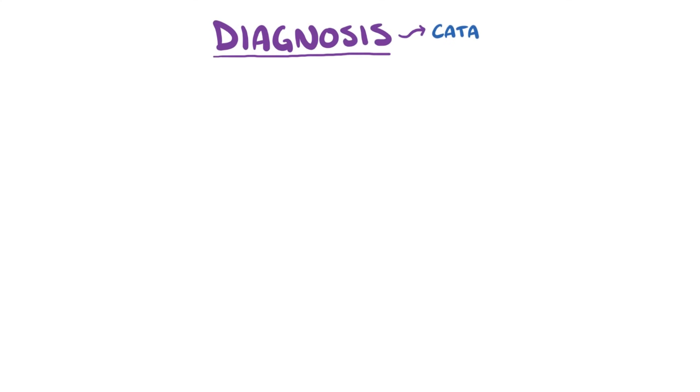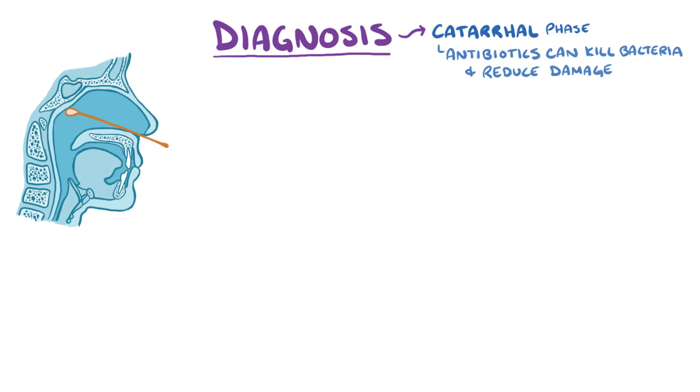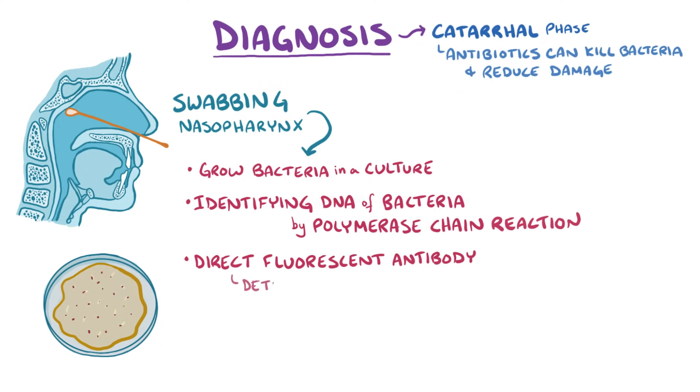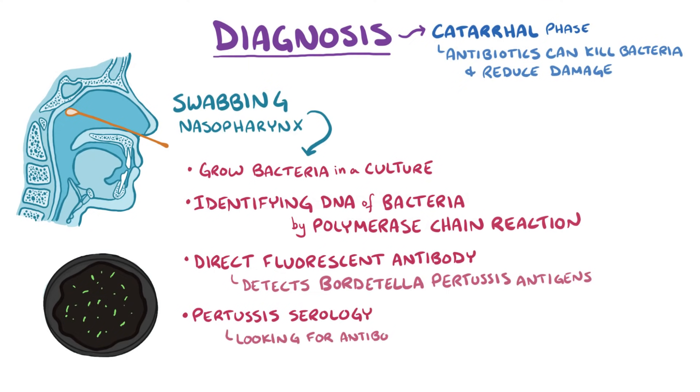It's best to diagnose pertussis during the catarrhal phase because antibiotics can be used to kill the bacteria and reduce damage. Some ways to identify the bacteria are by swabbing the nasopharynx and trying to grow the bacteria in a culture, or by identifying the DNA of a live or dead bacterium by polymerase chain reaction. Another option is to use a direct fluorescent antibody which detects Bordetella pertussis antigens. A final option is to look for pertussis serology — looking for an antibody response to pertussis — which is usually detectable after an infection has gone on for a few weeks.